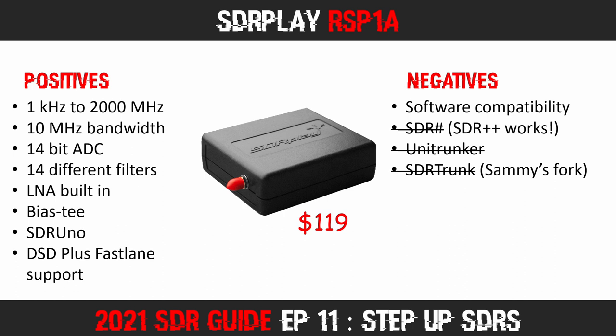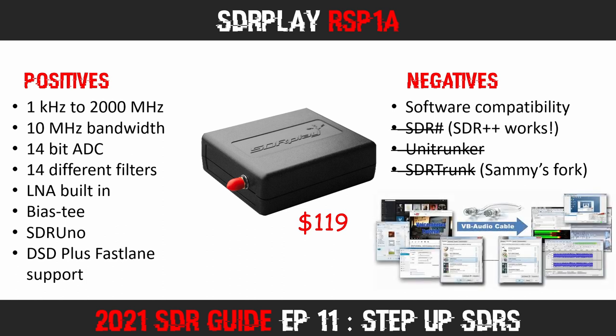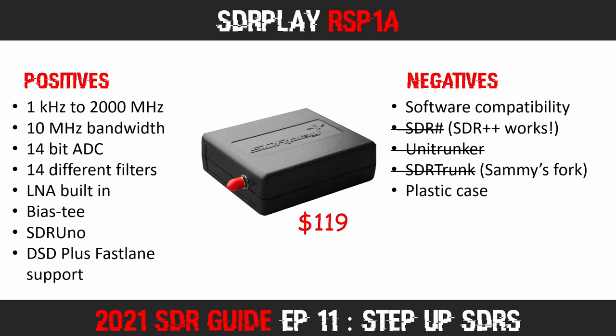As yet I have not tested that fork, but I have read that some people are getting it to work fine with the RSP1A. When it comes to decoding, you can always still use a virtual audio cable, so any software that requires audio from the SDR will work as normal. The RSP1A also feels a little cheap sometimes, as it comes in a plastic enclosure. I tend to prefer metal for the RF shielding qualities, as metal also offers more drop protection and a more premium feel.